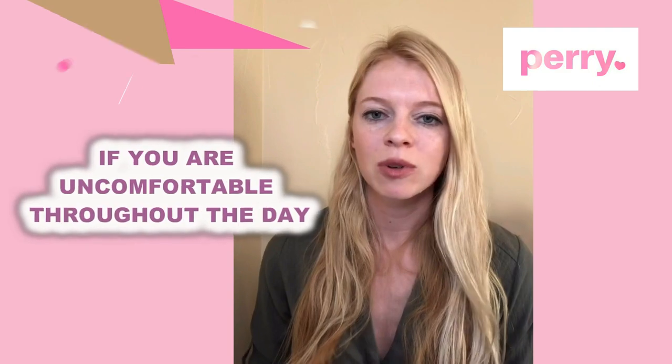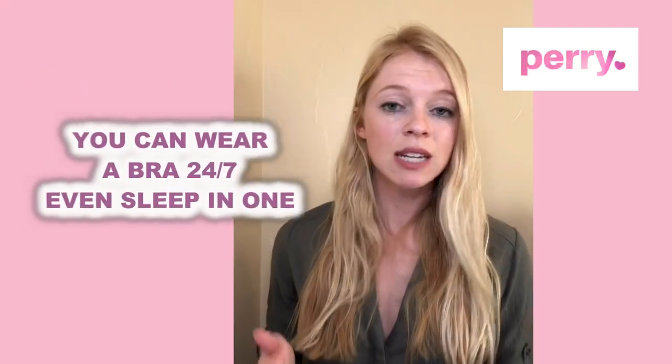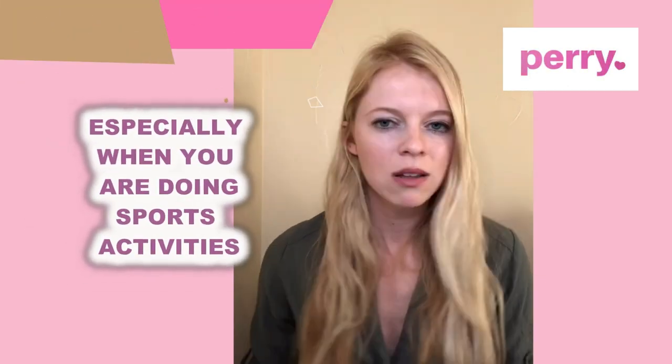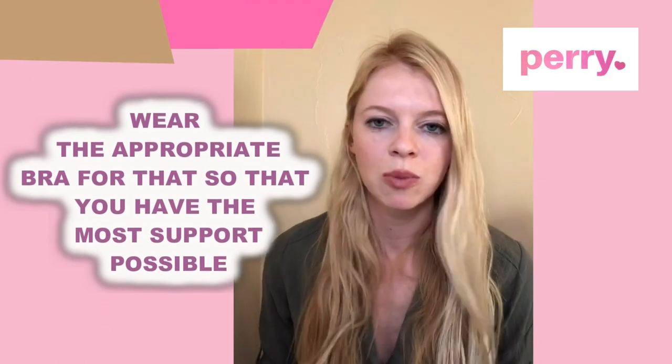Similarly, if you're really uncomfortable throughout the day, wear a bra 24/7 — even sleep in one. And especially if you're doing sports activities or anything physical, wear the appropriate bra for that so you have the most support possible.